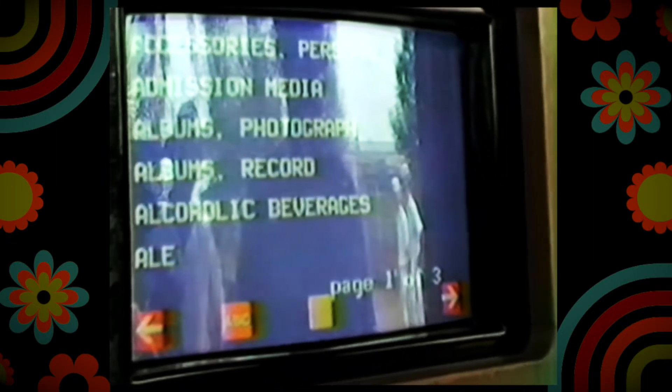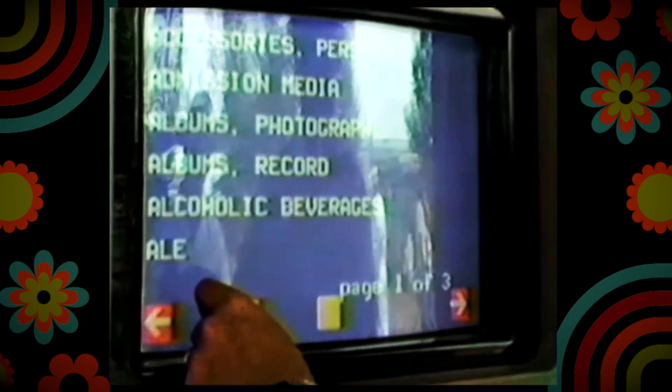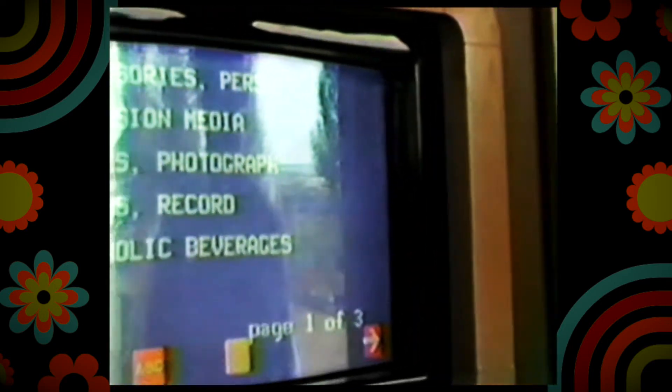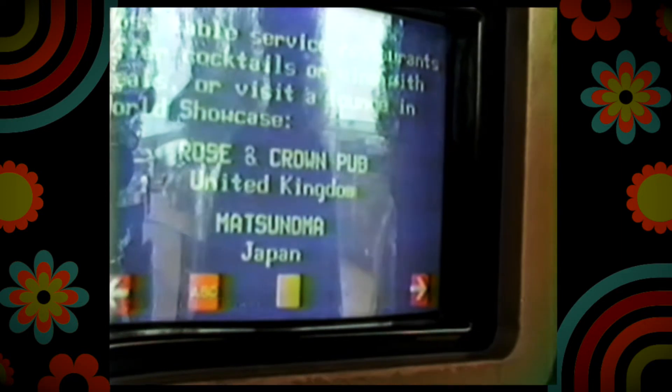To start the show again, touch here. If you'd like to know a little more about how the Bell System operates services like this one, touch here. And touch here if you'd like to talk to a WorldKey attendant.